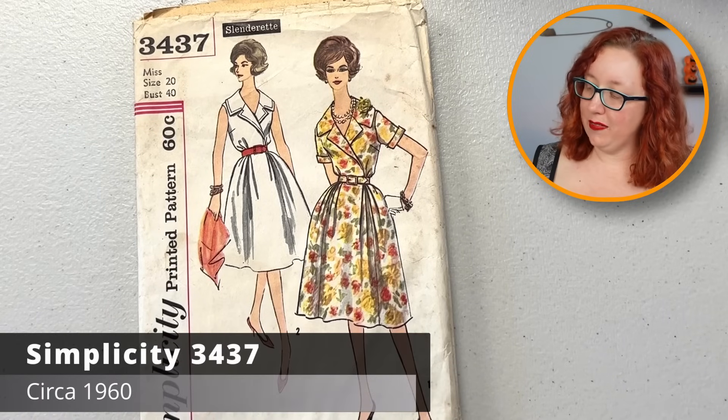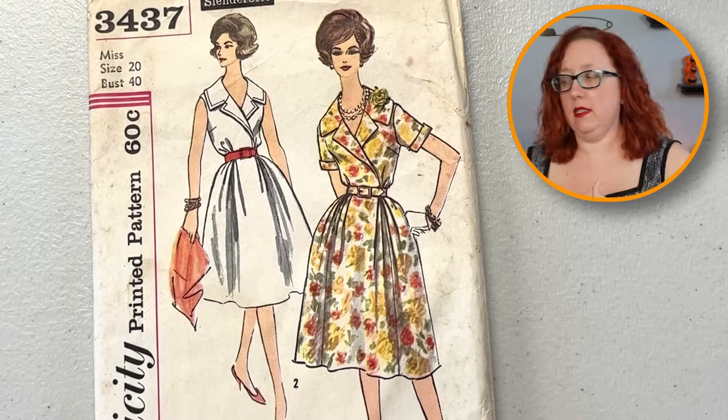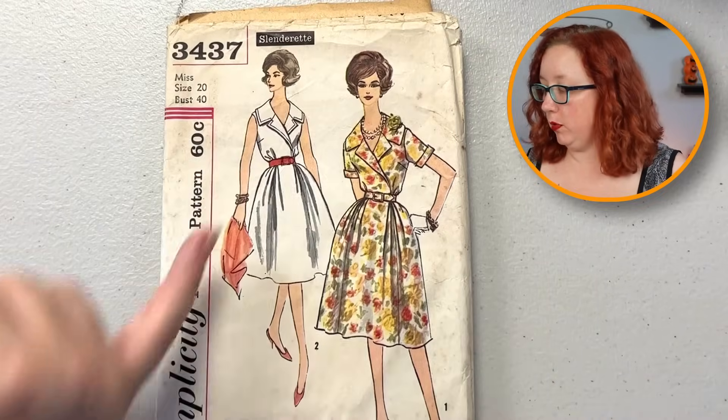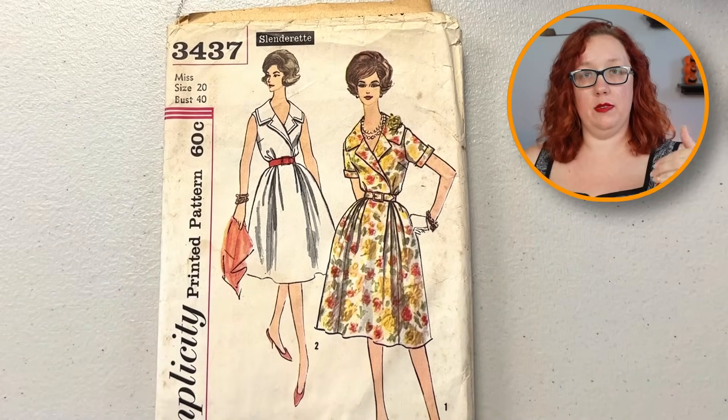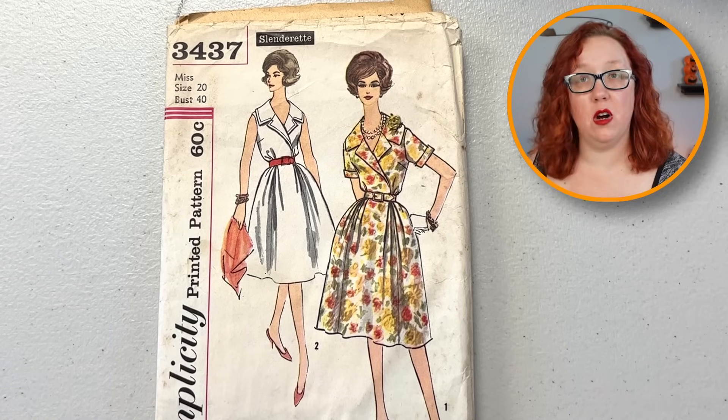We're getting close to the end of the box. And did I stick some of the really good patterns at the end? Absolutely I did. This is Simplicity 34-37, bust 40, and it looks like one of those faux wrap dresses — yeah, no, that's just a surplus top, not actually a full wrap dress. Does come with a soft pleat, slightly off-center. I do really enjoy the fullness of the skirt. Bust 40, always good. Won't be staying with me because it's not the square neckline I'm looking for.